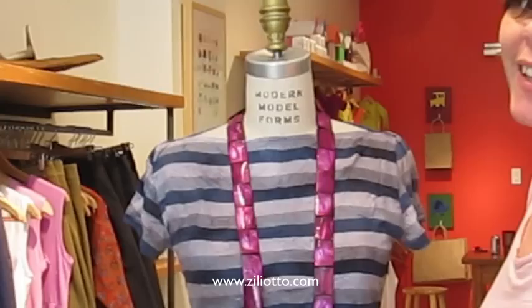So there you have it. Come in and check it all out, or you can go to zilliotto.com to see all the looks. Thanks! See you next time.